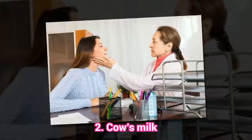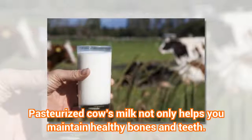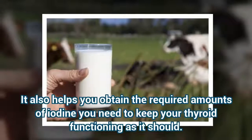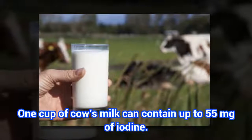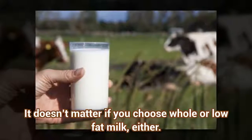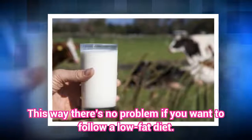2. Cow's Milk. Pasteurized cow's milk not only helps you maintain healthy bones and teeth, it also helps you obtain the required amounts of iodine you need to keep your thyroid functioning as it should. 1 cup of cow's milk can contain up to 55 mg of iodine. It doesn't matter if you choose whole or low-fat milk — this way there's no problem if you want to follow a low-fat diet.